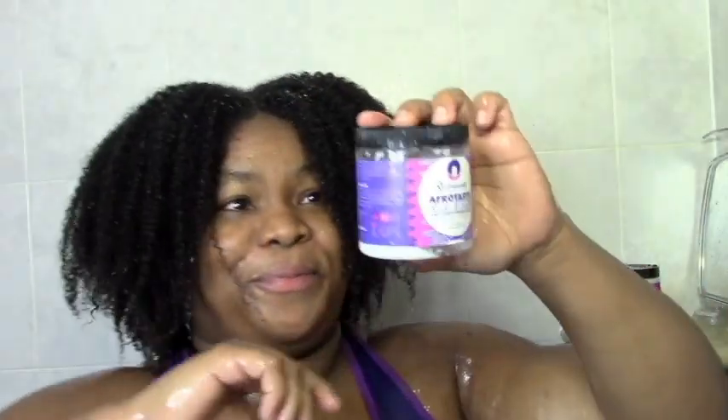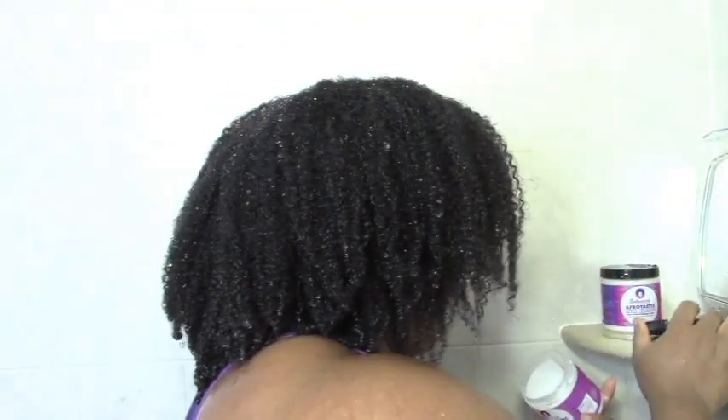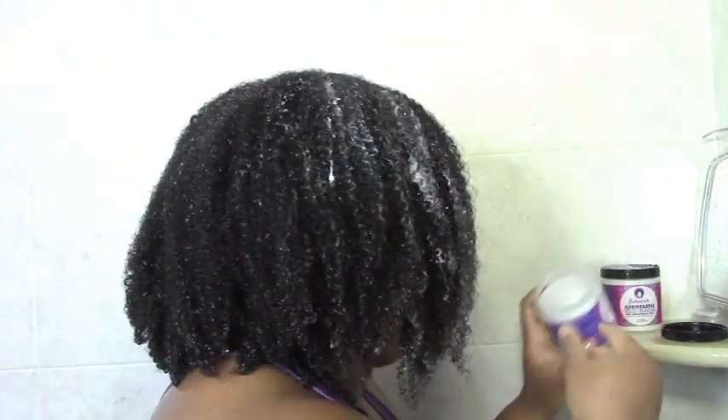Now it's time for my deep conditioner. I'm using one of my favorites — the Afrotastic Curl Elastic from Sultanicals. You've seen me apply deep conditioners before: I just put it everywhere and then work it in, pretty much similar to how I did the clay, except this is a lot easier because it has a lot more slip.